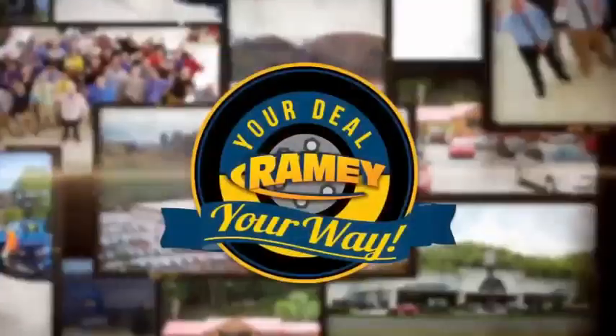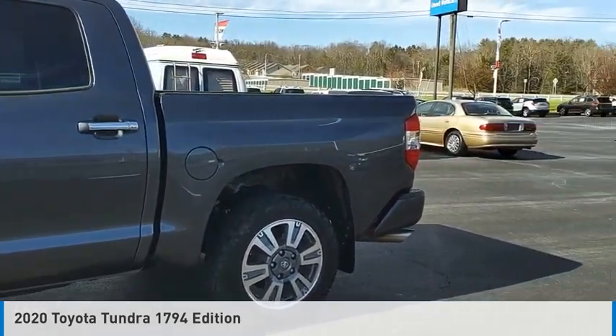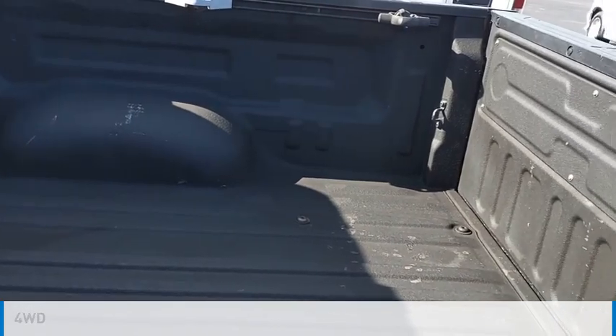At Ramey, it's your deal, your way. You are going to love the 2020 Tundra. This vehicle is powered by a four-wheel drive, eight-cylinder, 5.7-liter engine.